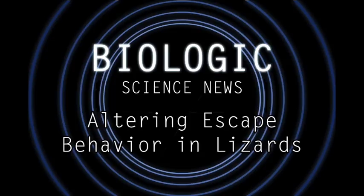Hello and welcome to another episode of Biologic Science News. Today I want to talk about some pretty interesting new data in a research paper coming out of L.A. The paper was authored by Brianna Putman and her colleagues who work and conduct research at the University of California, Los Angeles, and the L.A. County Natural History Museum.